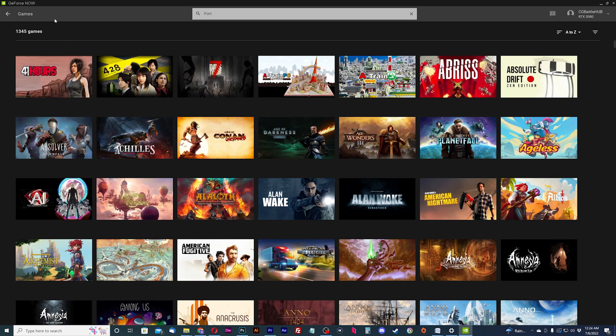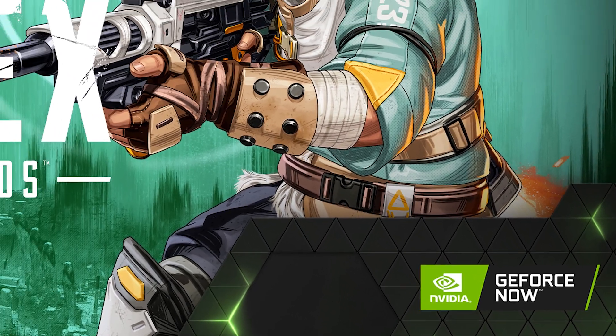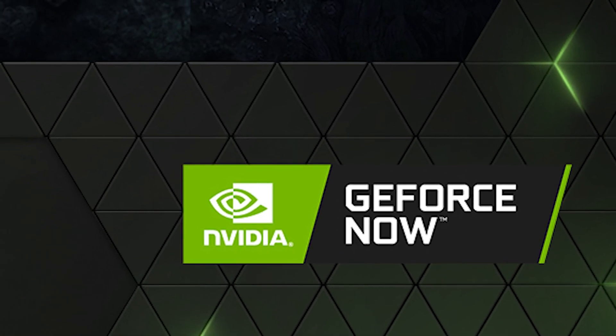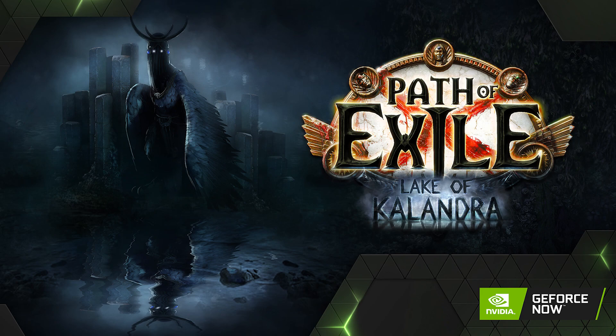It's never been easier to explore the more than 1,300 titles in the GeForce Now library — have some downtime between classes, sneak in the new season of Apex Legends, or stay connected with friends for multiplayer, like in Path of Exile's latest expansion, Lake of Calandra.